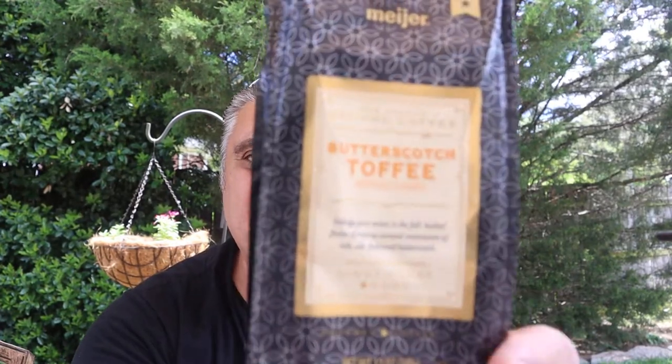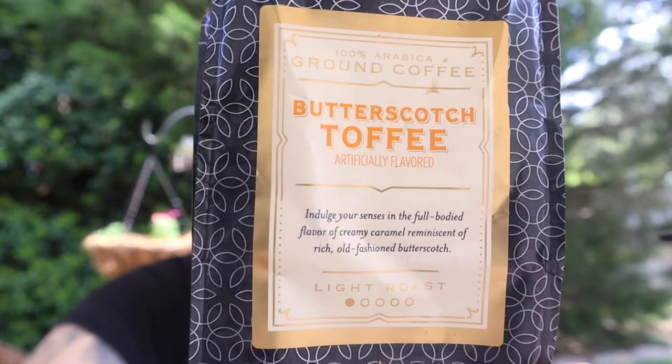It is 100% Arabica beans. It's a flavored coffee — it's butterscotch toffee. Now if you notice, it's a light roast. They probably did that so there'd be minimum impact on the flavors that come out when you roast, so as not to interfere with the flavors that they add.